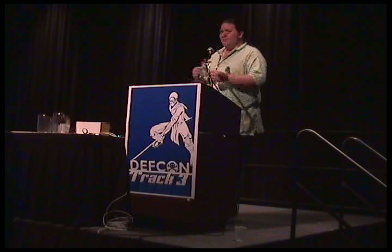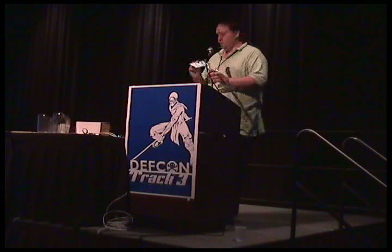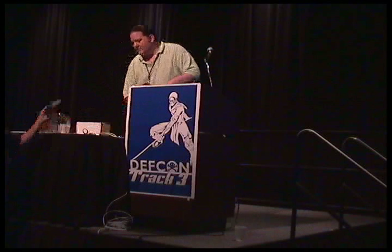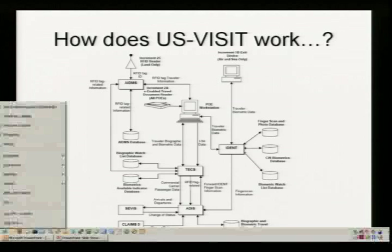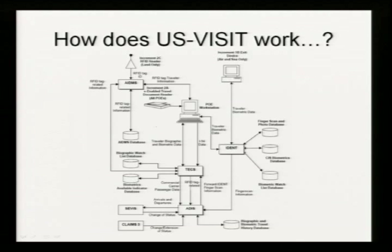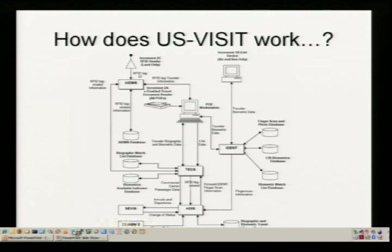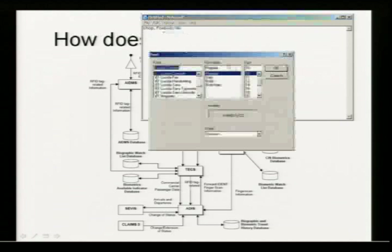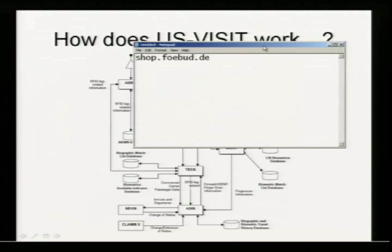A gentleman from Germany is pointing out that CCC is now selling RFID screens for German passports with RFID tags in them. I'd rather like to know where to get hold of one. Apparently the website might be BUD.org. RFID tag screeners are wonderful things. People have been wrapping their passports in tinfoil for a large amount of time. It's nice to know that there is actually a commercial effort to sell them.